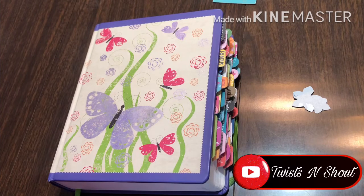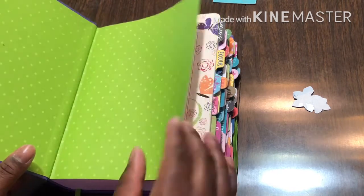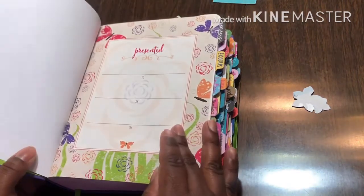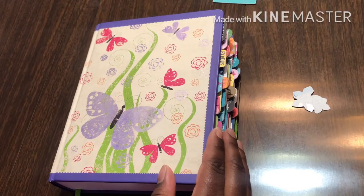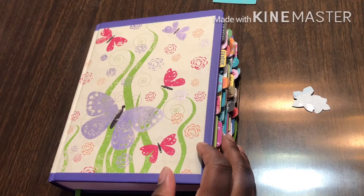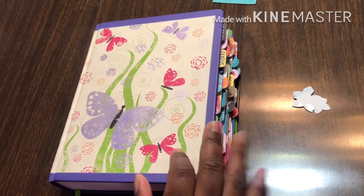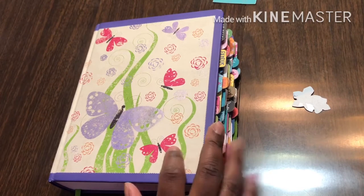Hey guys, welcome back to Twist and Shout. I am Char, and today I have another flip-through for you. A little backstory about this particular Bible — it was purchased a while ago, somewhere between 2012 and 2014.